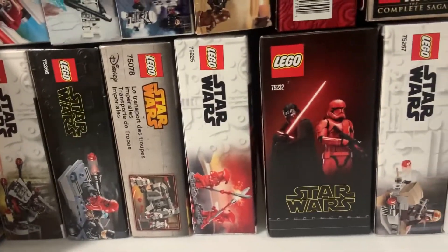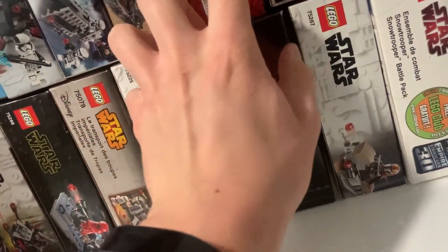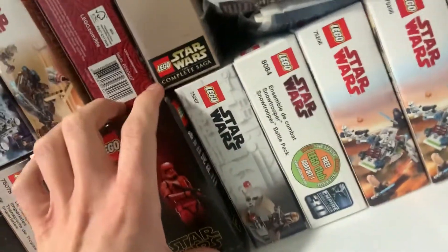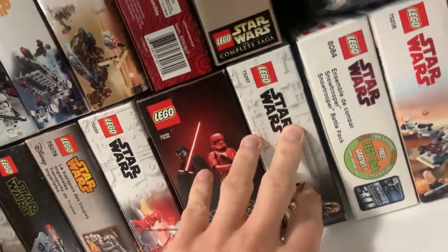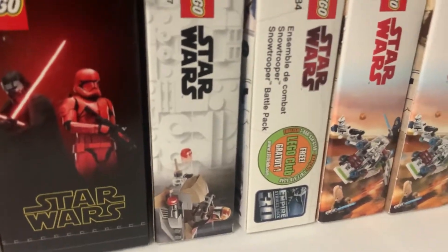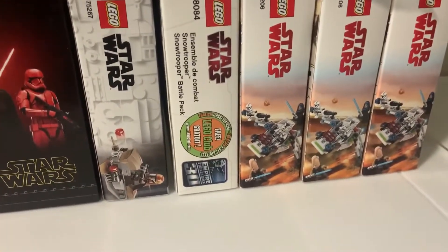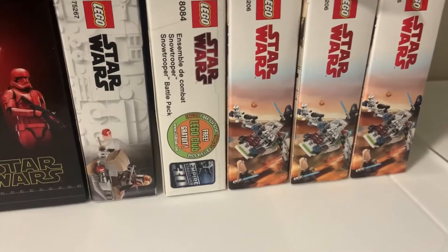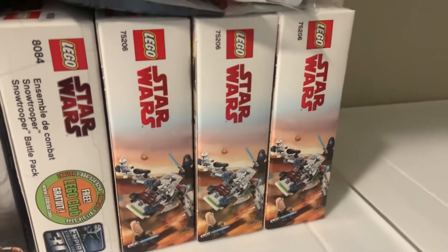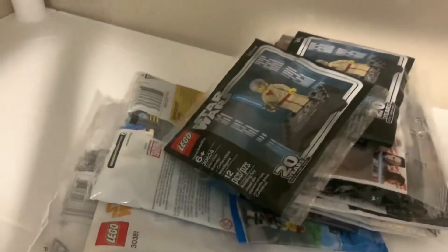Then we have the Elite Praetorian Guard Battle Pack — I got that one as a Christmas gift. The Kylo Ren and Sith Trooper BrickHeadz — I got this for 50% off from Toys R Us; I think it's going to be a wanted set in the future and for 50% off you can't beat it. Then we have the Mandalorian Battle Pack which I got at full price with the May the 4th promo. We have the 2010 Snowtrooper Battle Pack — got that for 16 dollars shipped Canadian about two years ago, a great find. And three Jedi and Clone Troopers Battle Packs which I got for about 50% off each — great for building an army in the future.